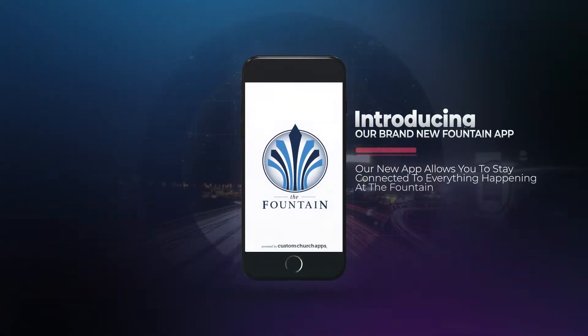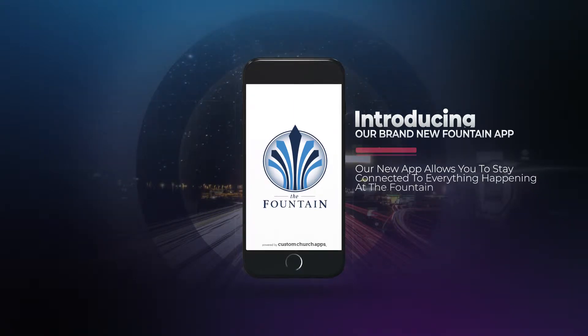Introducing our brand new Fountain App. Our new app allows you to stay connected to everything happening at the Fountain.